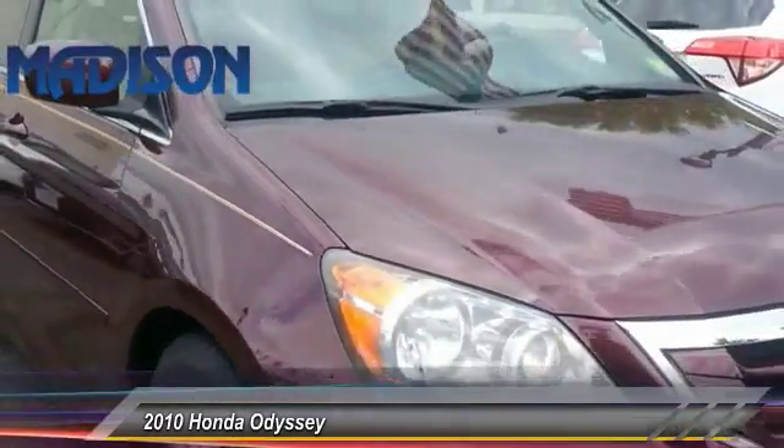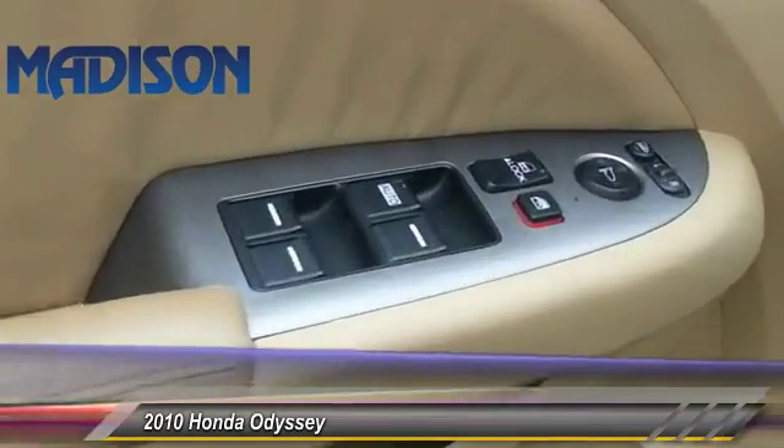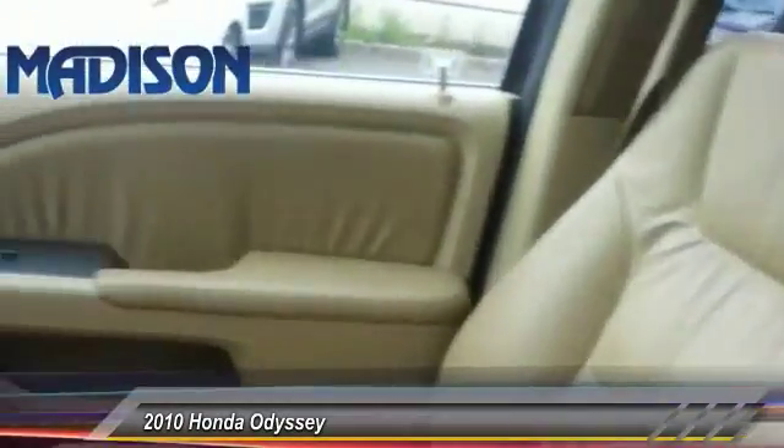Traction control. Anti-lock braking system. CD changer. Steering wheel audio control. Keyless entry. Power passenger seat. Power liftgate. Leather wrapped steering wheel. Driver airbag.